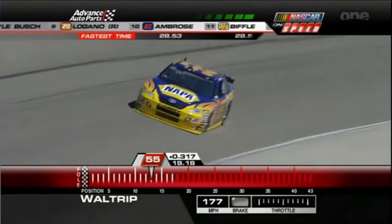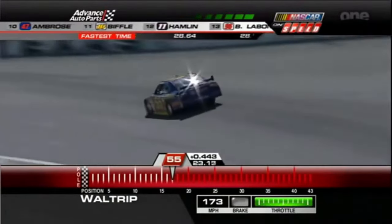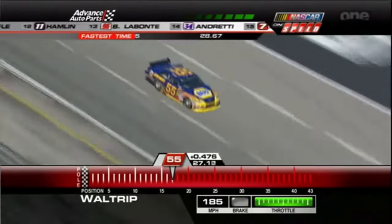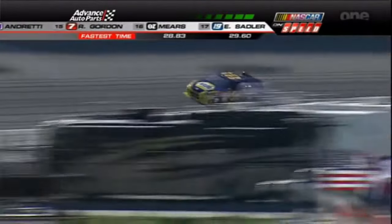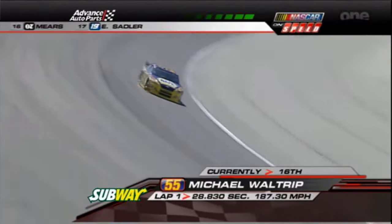This car just doesn't look very happy. Looks like he's got his hands full — off the gas a long time in the middle of three and four. It's not going to be what they were looking for. He's 16th out of the 18 cars — 28-83. Car looked nervous. For a Waltrip, that's half a second off pole.